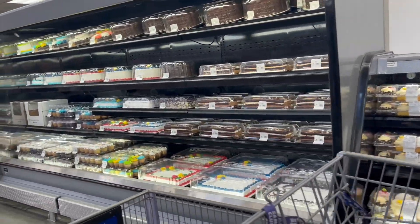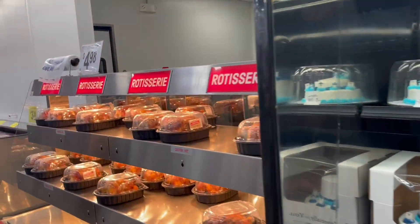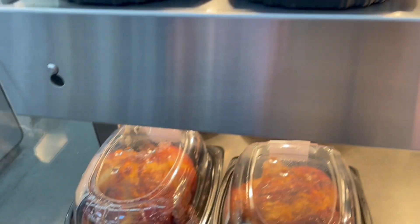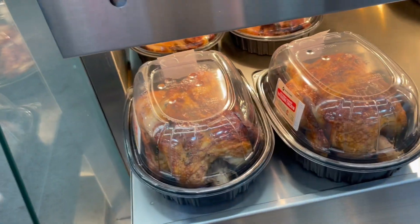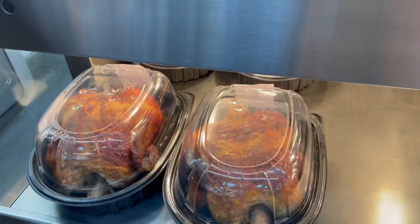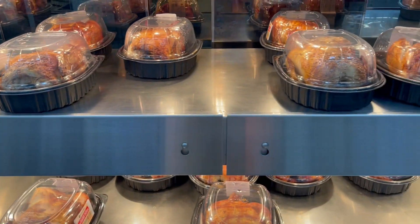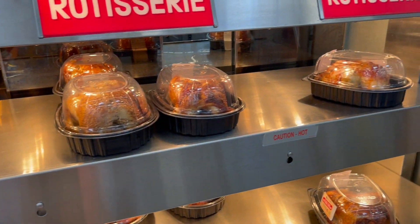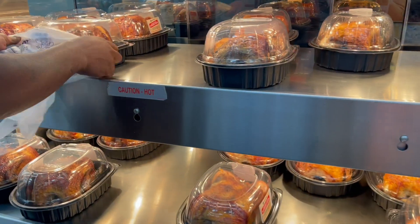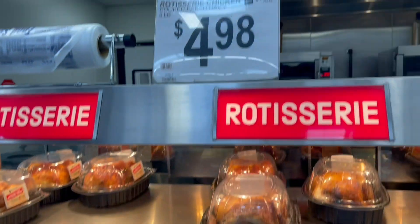They have rotisserie chicken for $4.98 — guys, it's a whole huge chicken for just $4.98! If you're making a meal, you can make enchiladas, chicken alfredo, chicken salad, or just cut it up with a salad. I'm picking up one for my aunt as well because food is a great gift. I've used this chicken to stuff shells and make chicken soup — I just love it.